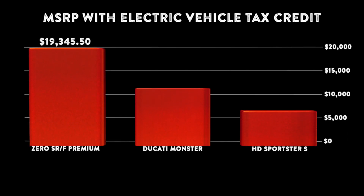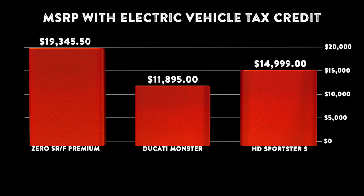Before we move on, it's important to know that the MSRP of the Zero SRF Premium can be lowered by applying a 10% federal tax credit, or in this case, $2,149. But dealers typically won't apply the tax credit at time of purchase, and you won't see the credit until you file your taxes.